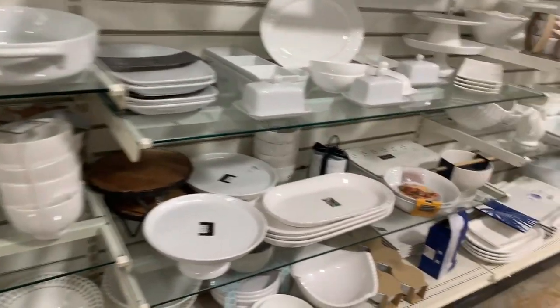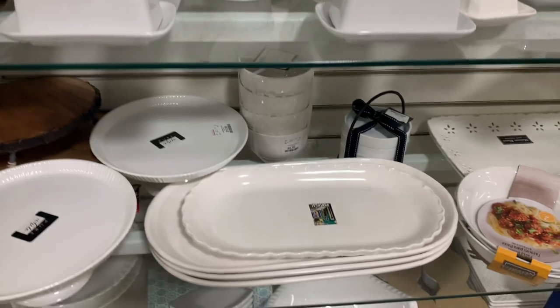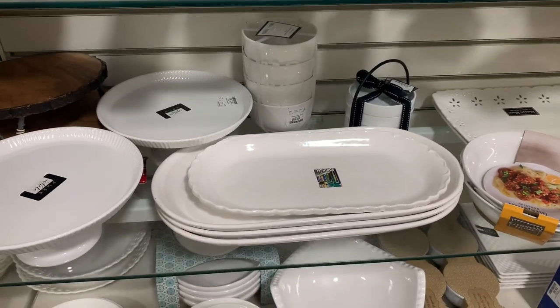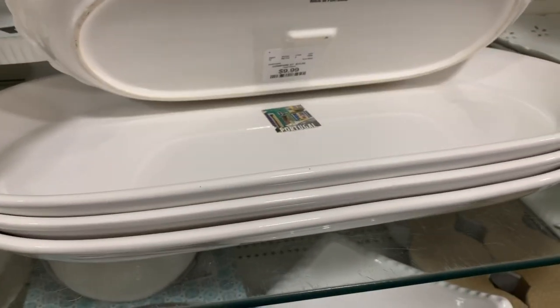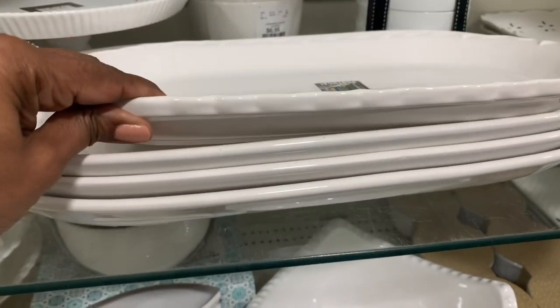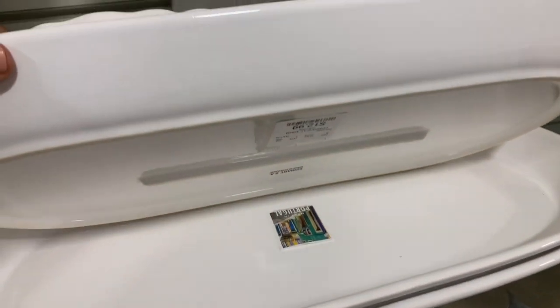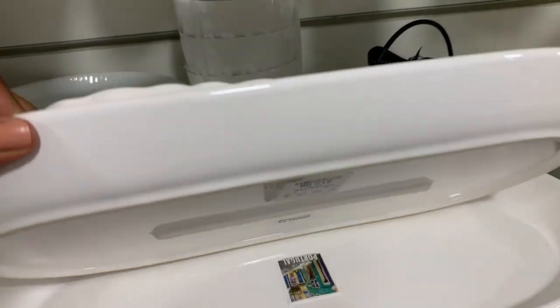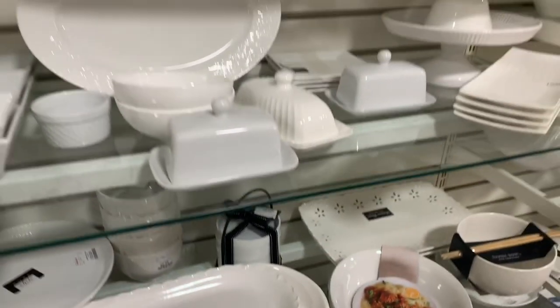These server plates here are nice. Let me squat down and see how much they are. This one is $10 and this one is $13. You can always display fruit or something on these if you're not using them as serveware.